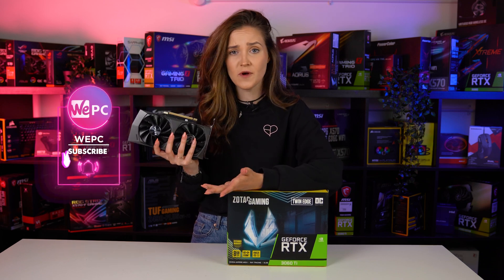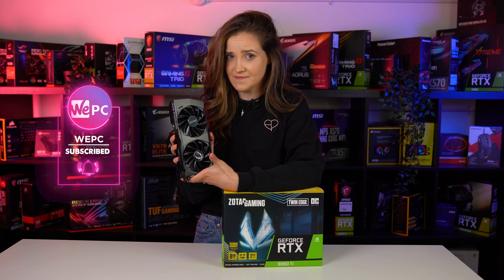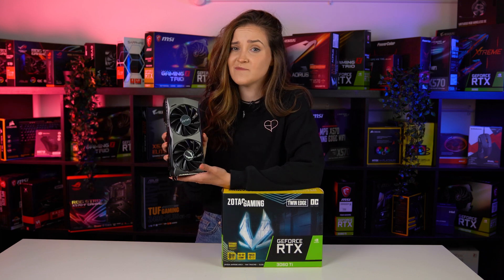Is RTX 3060 Ti still worth getting in 2023? I hope I'm not the only one that asked myself this question. So firstly, let's look at some dry data.